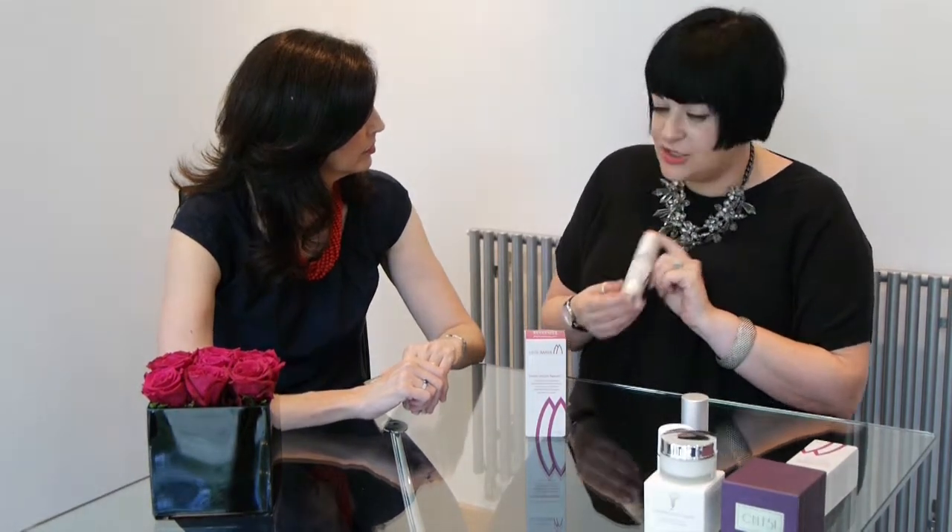The first product we're going to talk through is the Iconic Youth Serum. Serums tend to work on lower levels of the skin, so they're really good to layer with your moisturiser. Sometimes, if you're wearing a richer SPF during the summer, some people may find that using a serum on its own under their SPF is just as effective.